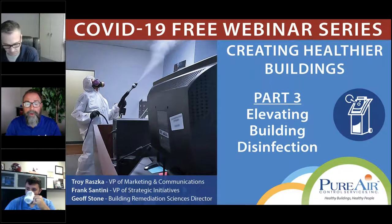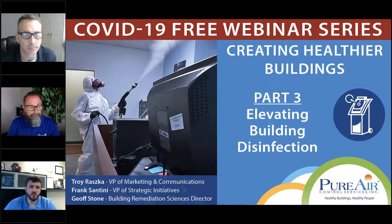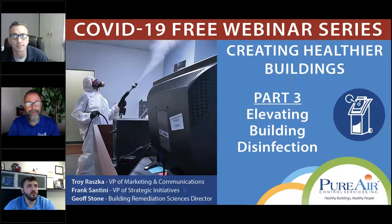Good afternoon and welcome, everybody, to part three of our Creating Healthier Buildings webinar series, Elevating Building Disinfection. With me today I have special guest Frank Santini, vice president of strategic initiatives and business development here at Pure Air Control Services, and Jeff Stone, our Building Remediation Sciences Director. Welcome, guys.